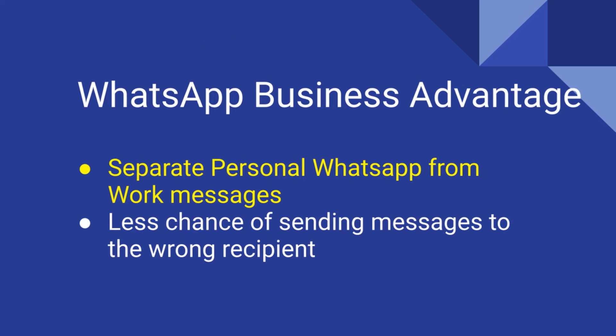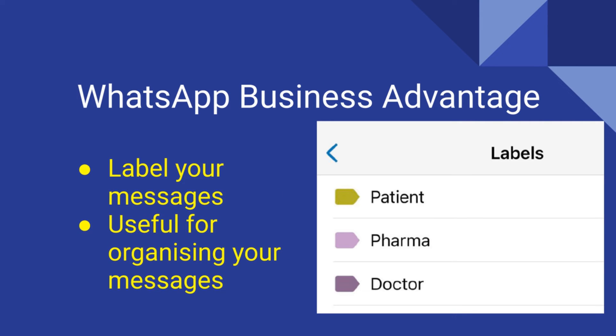What are the advantages of having WhatsApp Business? Firstly, it allows you to separate your work messages from your personal messages. This will help you better organize your life. There is also less chance of sending messages to the wrong recipient. WhatsApp Business also has useful tools not found in normal WhatsApp — do take time to explore these.